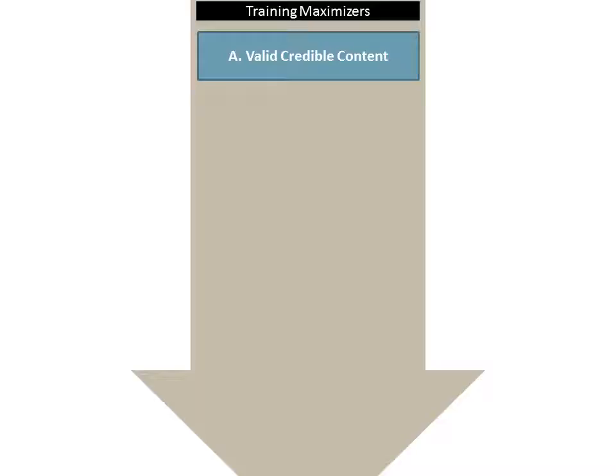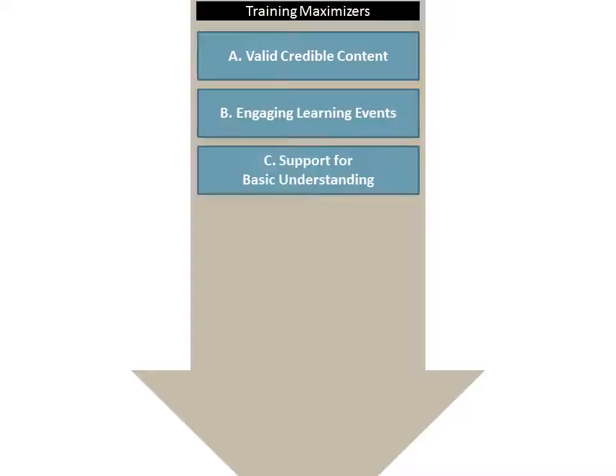We know what the content needs to be — it's fairly straightforward — but some of the softer skill stuff, we've got to make sure we've got the right material. B: engaging learning events. The learning events have to make sure that the learners are engaged, that they're paying attention to the right information, and that they're motivated to learn. We also need to support basic understanding.